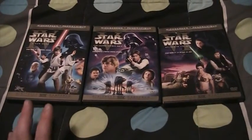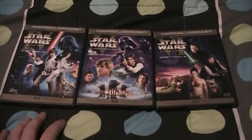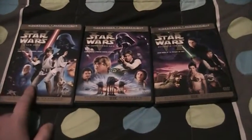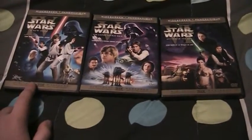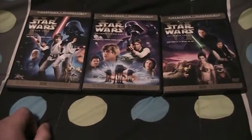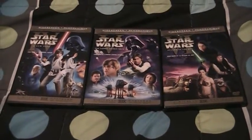Each disc also contains optional audio and subtitle tracks, plus web links to the Star Wars website. On disc two you have the original theatrical version of each film — from 1977, 1980, and 1983. The Episode IV original cut does have the original crawl which just says 'Star Wars' on the front. You also have the game demo for LEGO Star Wars 2: The Original Trilogy.